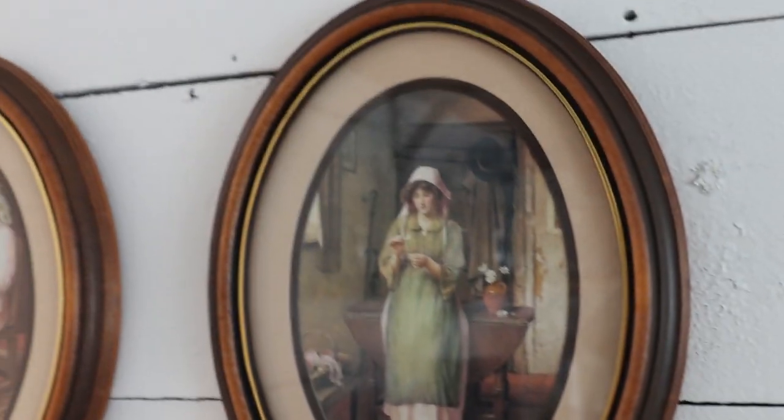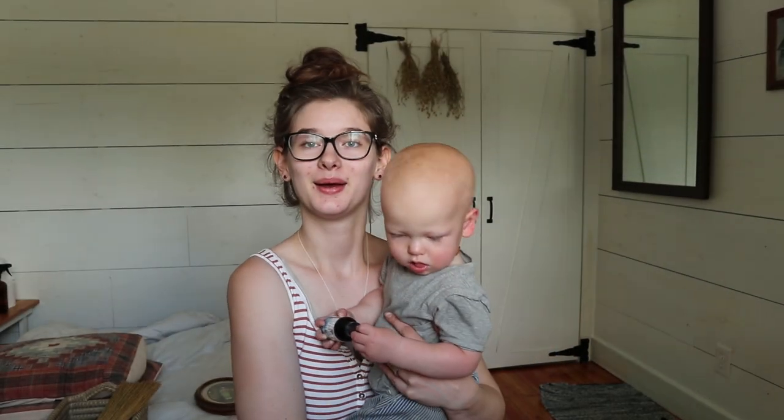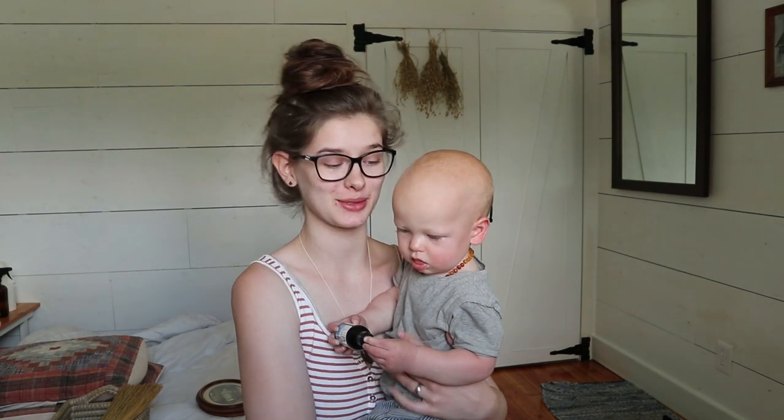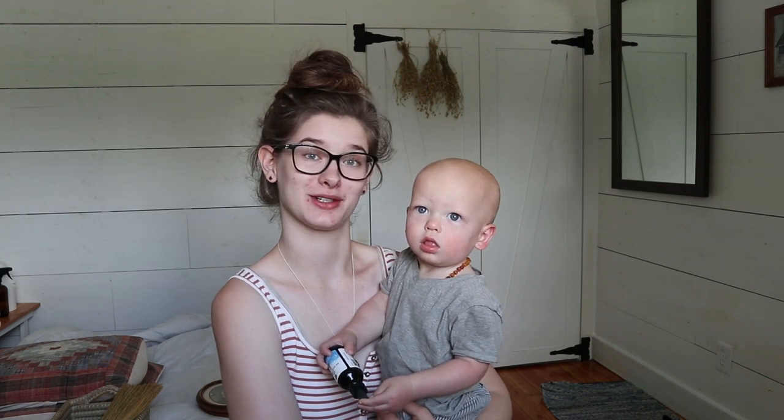I got these two little vintage pictures off of Etsy. I will link all the online shops in the description box below. These are just the cutest antique-looking prints — I think they actually came all the way from England. Demi just woke up from his nap so he's going to join me for the next section of the video.